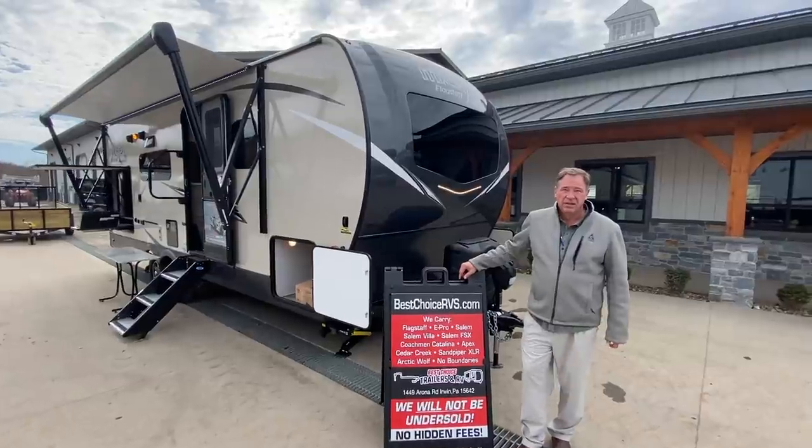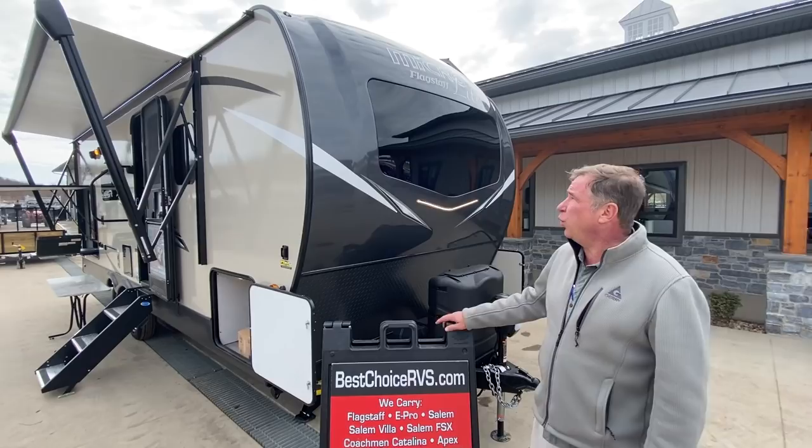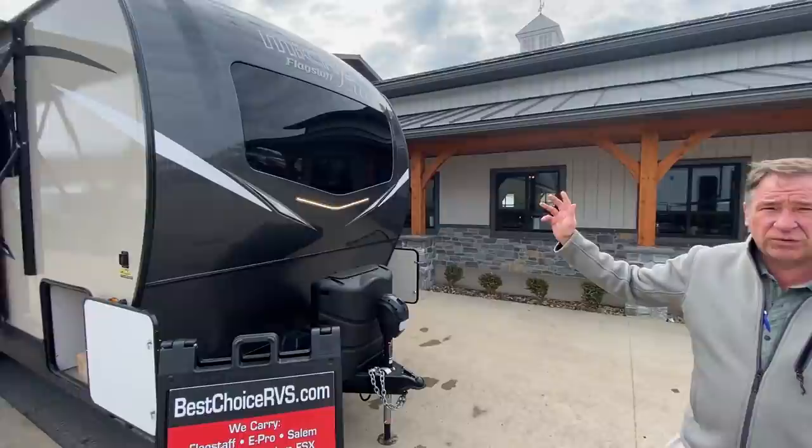Hello folks and welcome to Best Choice Trailers and RVs located in Irwin, Pennsylvania, 724-864-1449. Today we've got a 2021 Micro White Flagstaff 25 BSDS. It's a rear bath model, it's ultra light, and it is a premium brand.